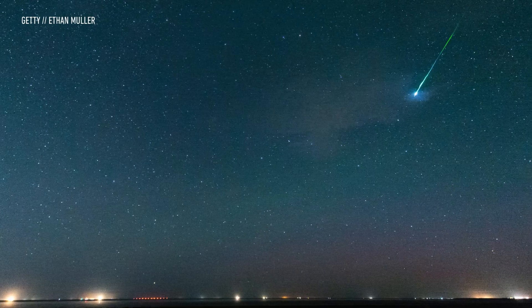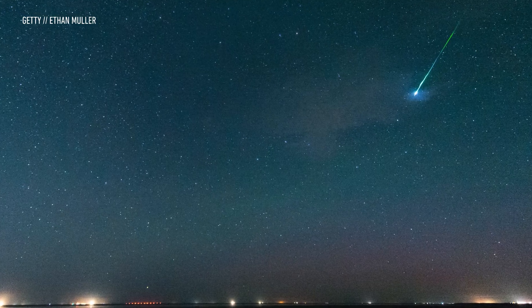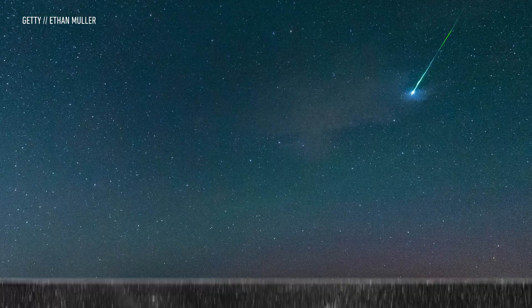It's that time of year again. The annual Perseid Meteor Shower gets underway every August, so if you look up at the night sky tonight, you'll be able to catch one of Earth's most famous cosmic light shows.